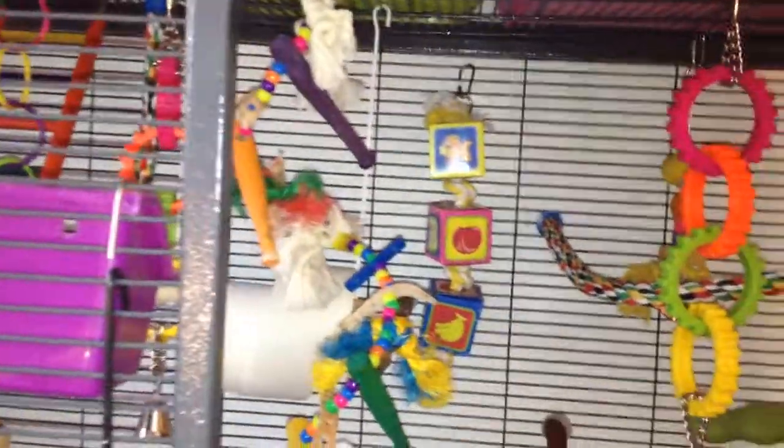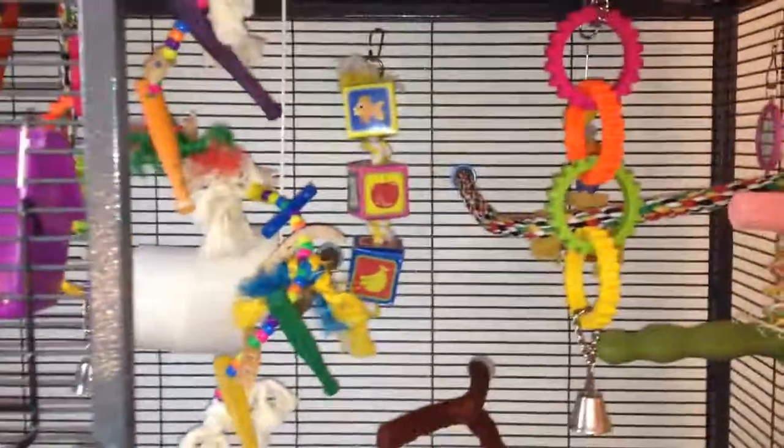Pearl. That's her bath — gotta fill that up. Since I moved the cage I forgot to put water in it. Well anyway, that's their cage — thanks for watching.